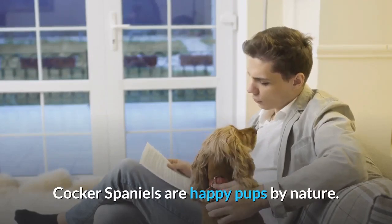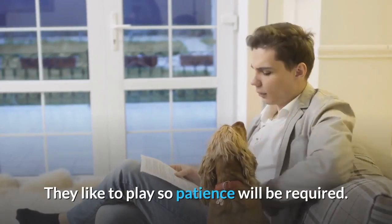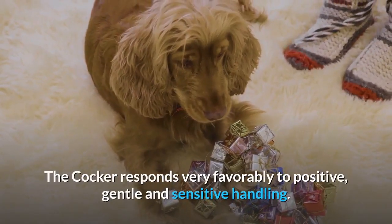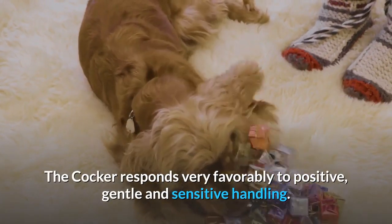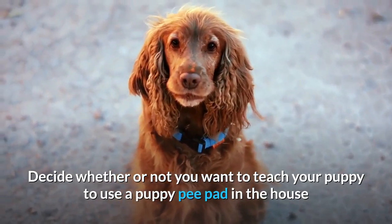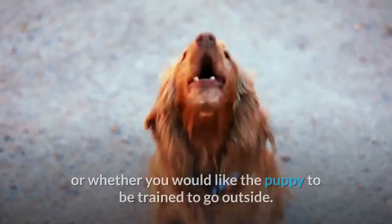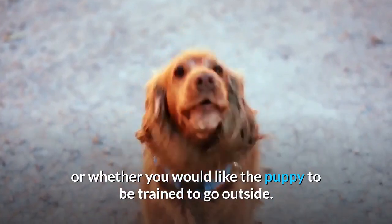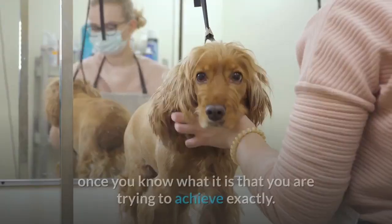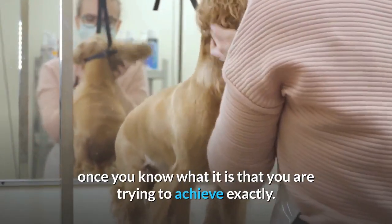Cocker Spaniels are happy pups by nature. They like to play, so patience will be required. The Cocker responds very favorably to positive, gentle and sensitive handling. Decide whether or not you want to teach your puppy to use a puppy pee pad in the house, or whether you would like the puppy to be trained to go outside. Cocker Spaniel potty training is easy to do once you know what it is that you are trying to achieve exactly.